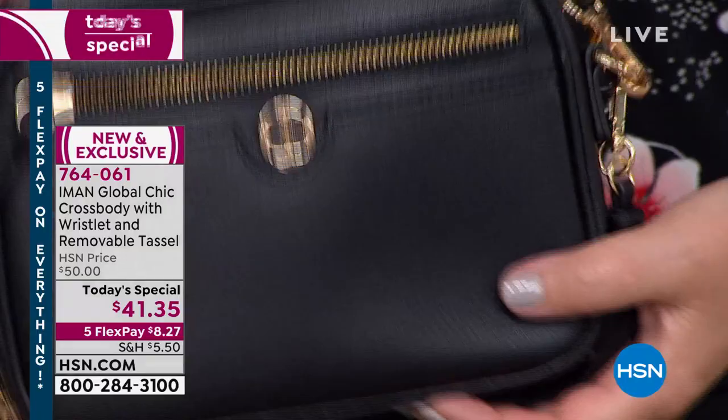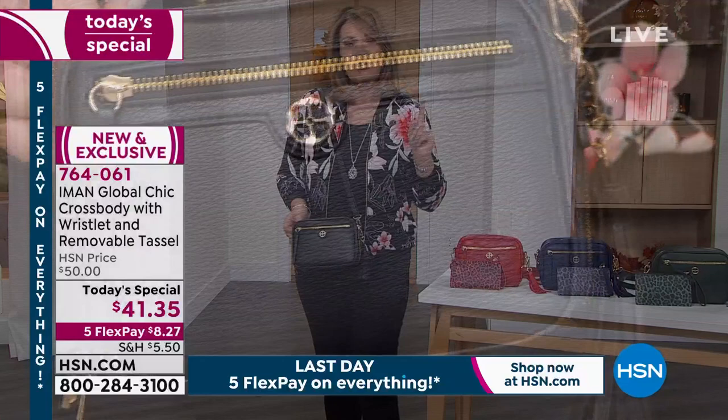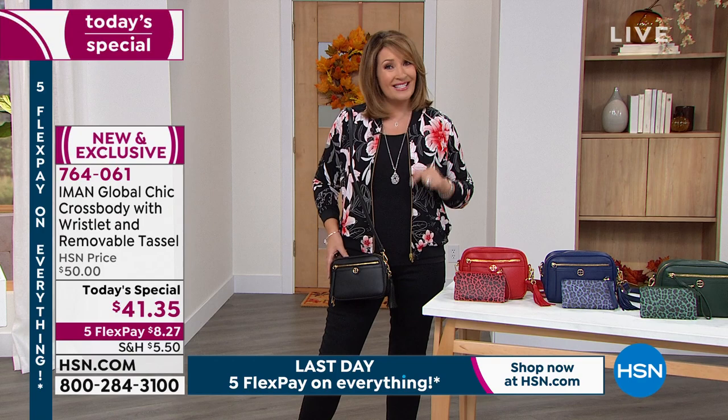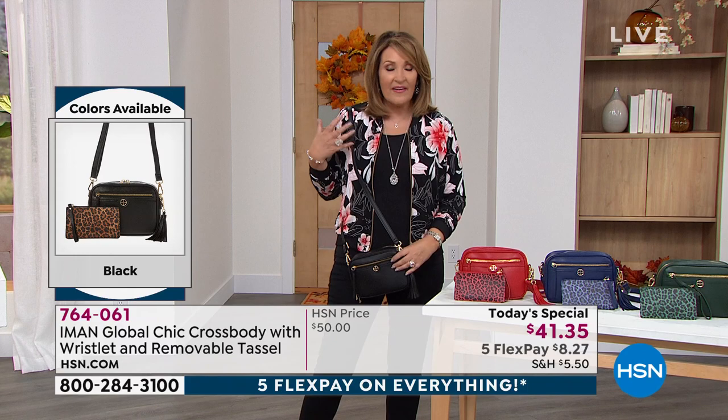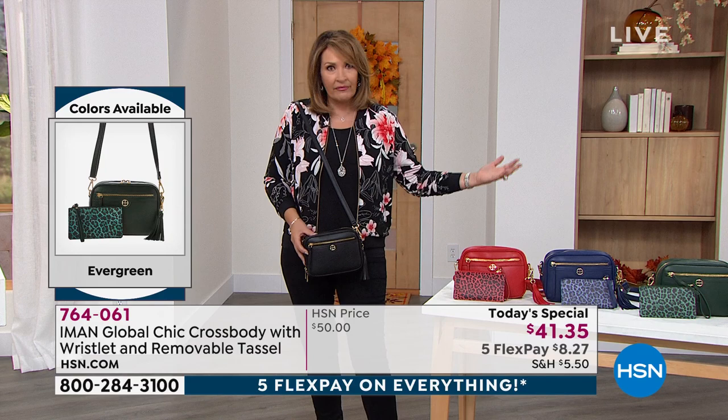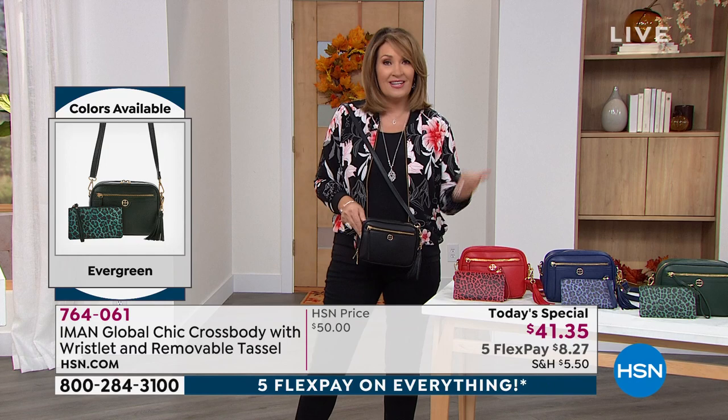Look at how pretty this is — I love all the details. When you go to Prada, Louis Vuitton, Tory Burch — any of the designers doing gorgeous super high-end expensive bags — they are all doing collections of crossbodies, because this is what women want. I don't like having a big, heavy 30-pound bag on my shoulder. I love this because I can get everything in here. Your makeup bag, your phone, your credit cards, your keys — everything you need fits in here.